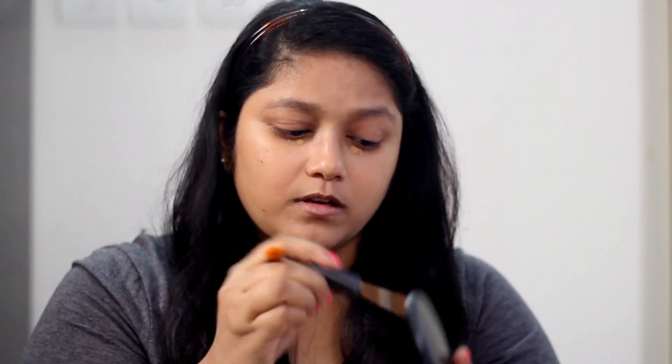For concealer, I've got the MAC Select Moisture Cover Concealer. This is my number one concealer — I use it every time I put makeup on, just to cancel out my dark circles and cover any blemishes. This time I haven't picked a brightening concealer because I don't need to be really full coverage for the coming 15 days. But if you want, you can totally add one, or pick a multi-purpose one that adds brightness and covers dark circles.